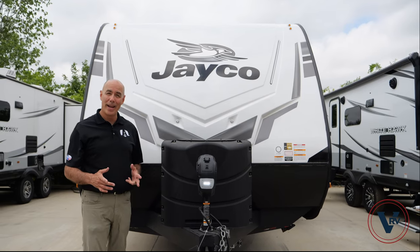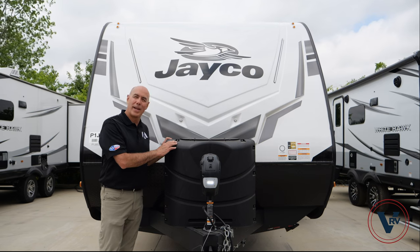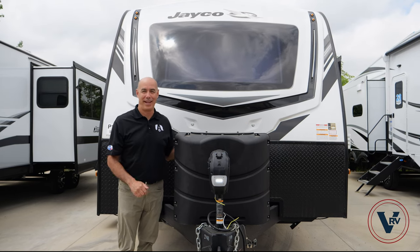Let's talk propane tanks. Here on the Jay Feather, two 20-pound propane tanks as standard. Hopping over to the White Hawk, now we have two 30-pound tanks instead of 20s on the propane.